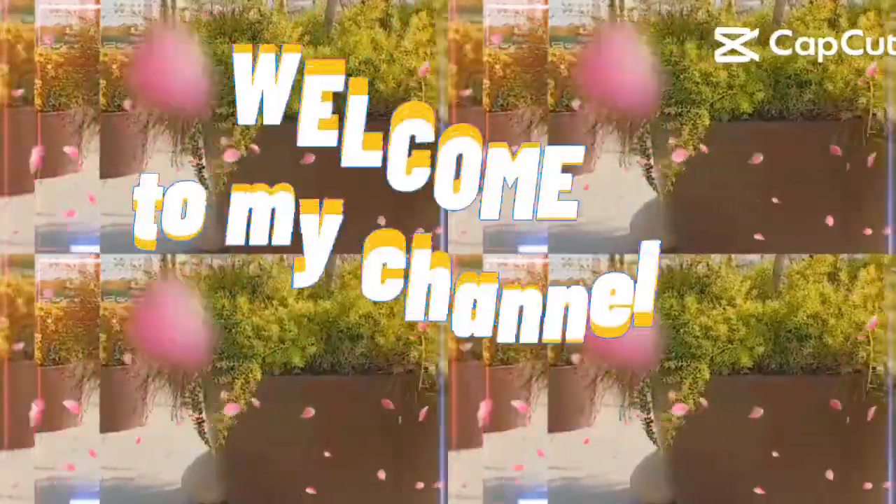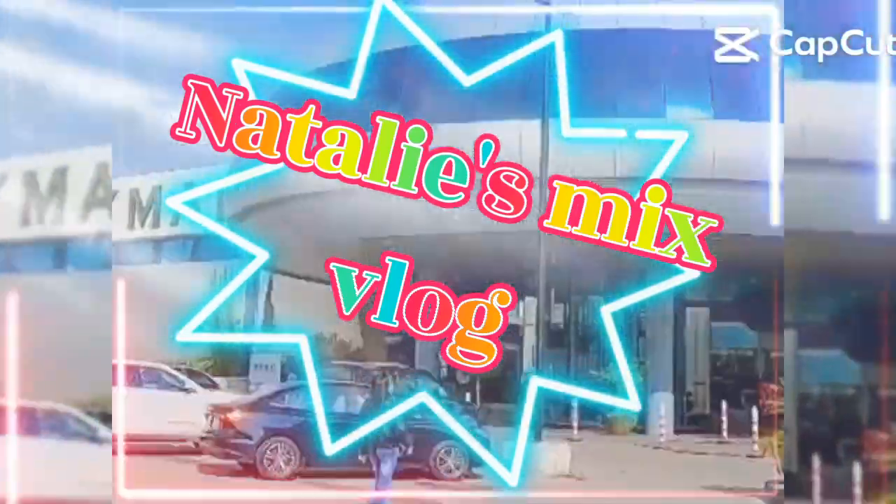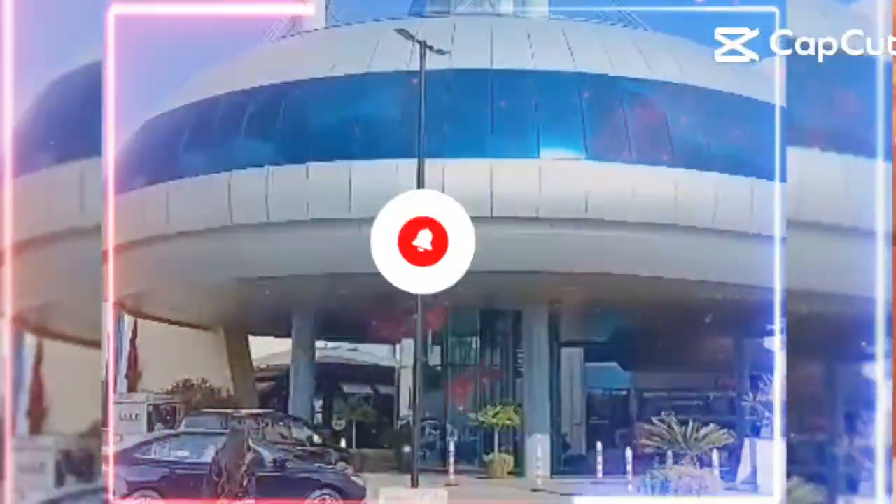Hello to the world! Welcome to my channel, Natalie Makes Us Vlog. Please like and subscribe.